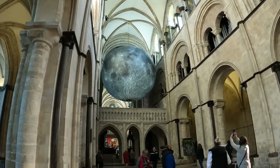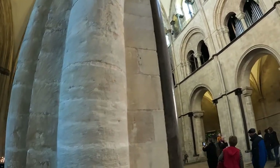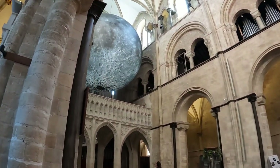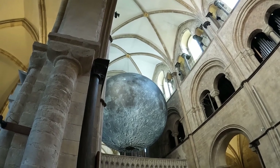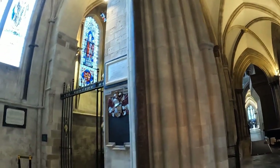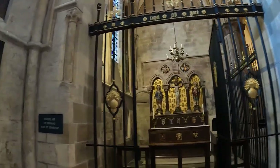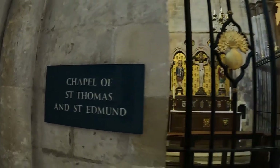Let me just try and move around a little bit because you've got to be careful — people may not want to be seen on video. But while I'm in here let me just show you some of the other bits of the inside of the cathedral. I've got no information about the cathedral here but this is the chapel of St. Thomas and St. Edmund.